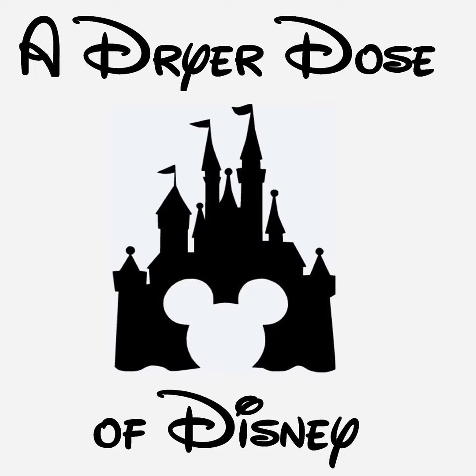Welcome to another episode of A Dryer Dose of Disney. I'm your host Jared Dreyer, and today we're going to do our rope drop strategy for Disneyland out in Anaheim. This is a very important episode because this is perhaps the largest park out of all of the Disney area. For people actually walking the parks and going to the rides, I believe Disneyland is by far the largest here in the United States.